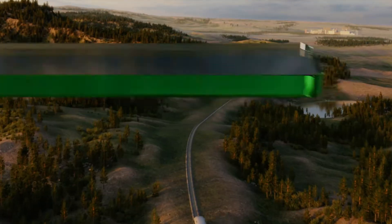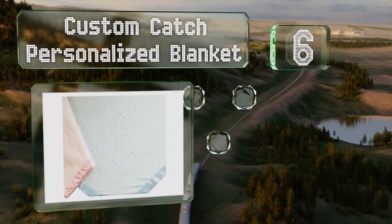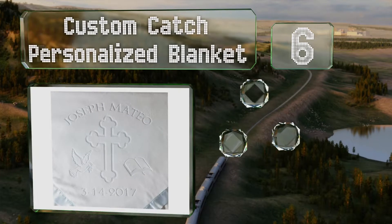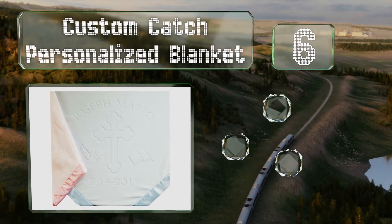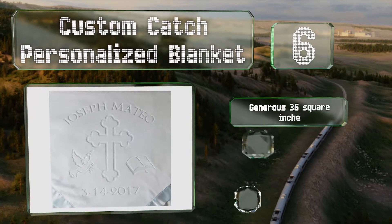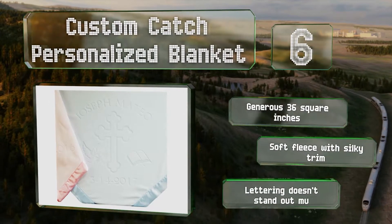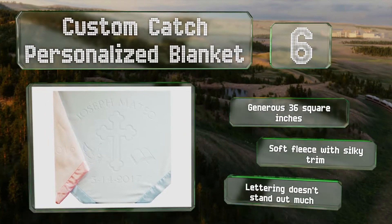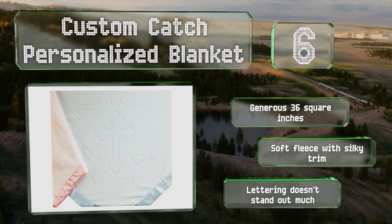Moving up our list to number 6, look to the Custom Catch personalized blanket for a gift that's equal parts functional and sentimental. Not only will it keep a baby warm, but it'll be treasured long after he outgrows it, as it's imprinted with both his name and the baptism date. It measures a generous 36 square inches and features soft fleece with silky trim. However, the lettering doesn't stand out much.